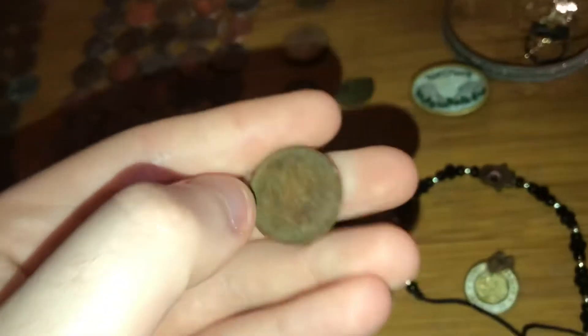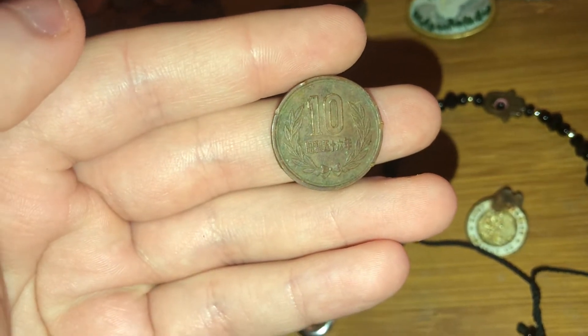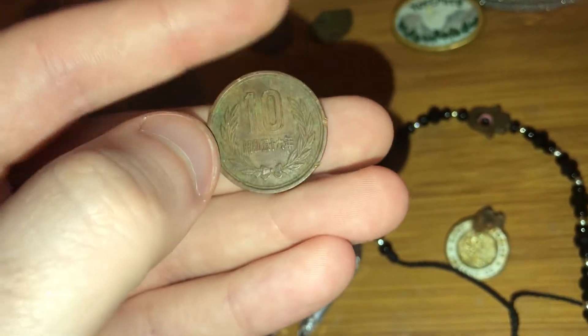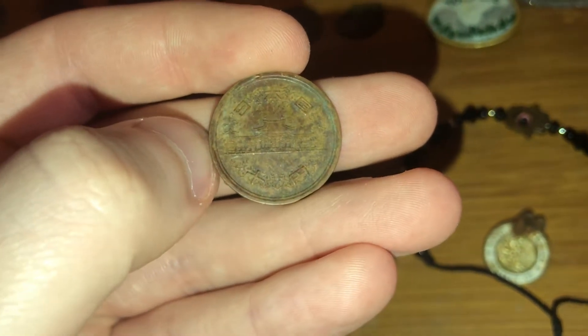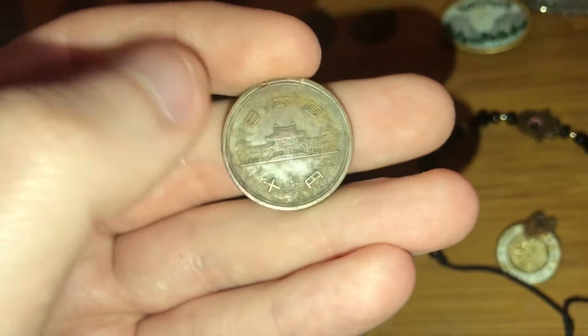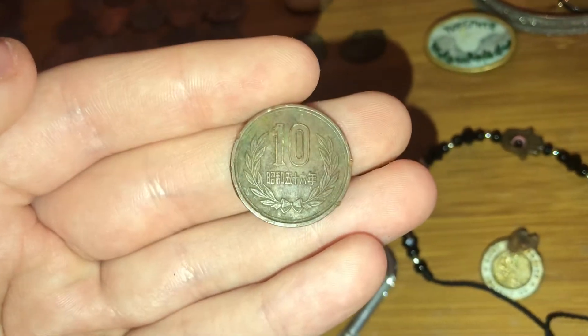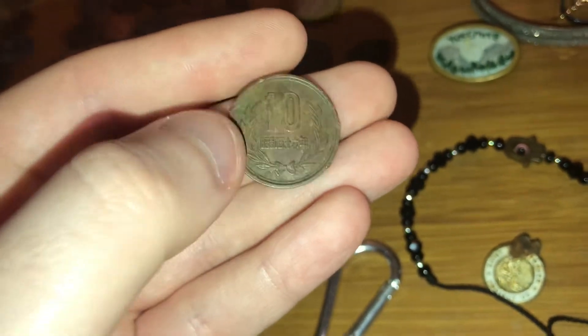Another Chinese coin. I think this one was about two inches or more in the ground. I found one like it last year or the year before. A 1951 was one that was dated and looked like this. My guess is this could be from the 40s or 50s — it's hard to date these.